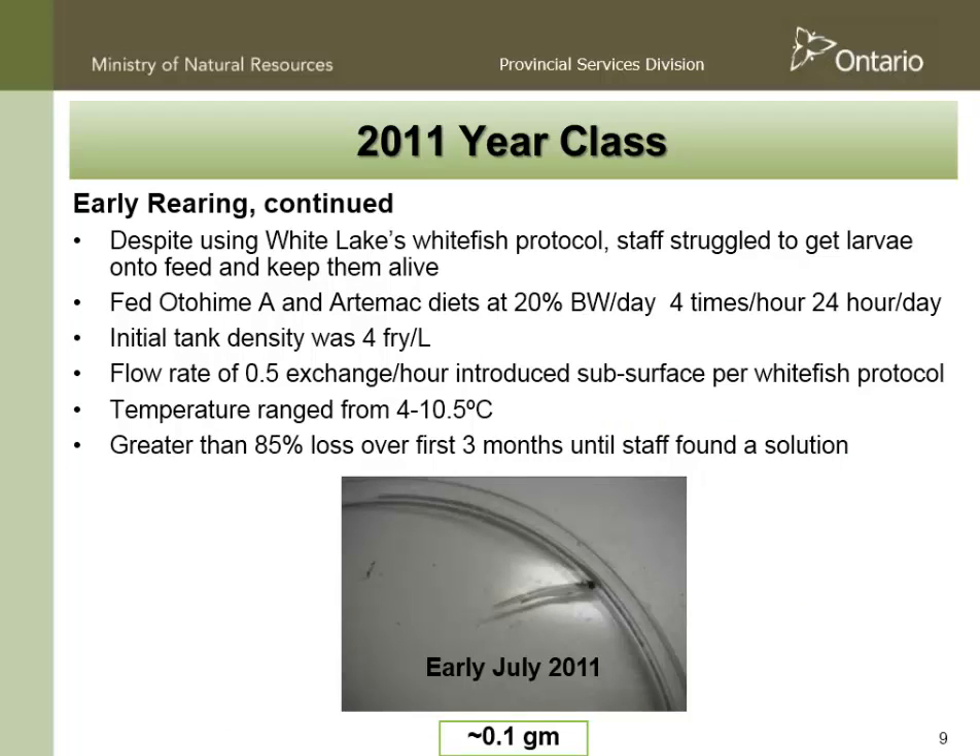Despite using White Lake's Lake Whitefish protocol — which we'd had 30 years of experience with — staff at White Lake really struggled to keep these fish alive. After about 12 weeks, we had lost 85% of our fish. We started with 400,000 eggs, 2,000 hatched, and three months in we were down to about 300 fish. During this time, our staff were watching these fish intensely, and everything suggested they were feeding quite effectively on the feed. White Lake is fed by surface water, so we actually took water going in and out of the tanks, and all the rotifers had been consumed — clearly the bloater were consuming some rotifers — and we were providing a really high-quality diet which we hoped they were feeding on.